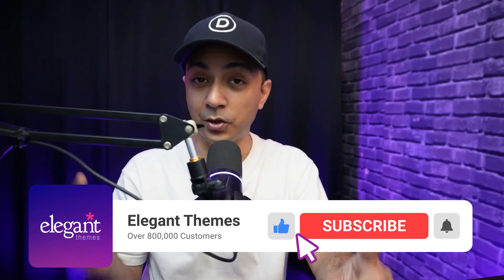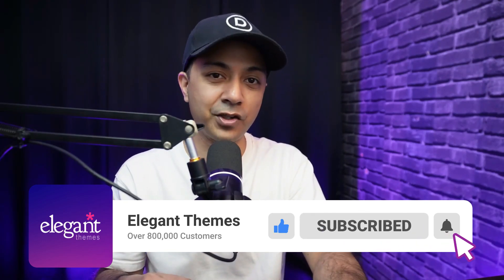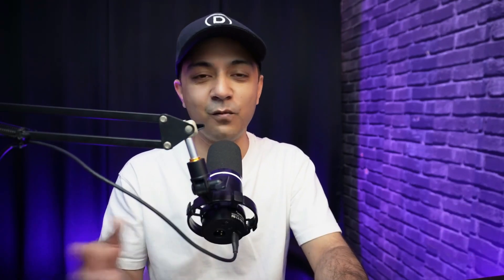So are you ready to build a website that's not only beautiful but built for the future? Then start designing with Divi today and transform your digital presence. If you liked this video, make sure you give it a like and share it with your friends and community. For more WordPress and Divi updates, subscribe to this channel and hit the notification bell so you get notified whenever we upload our next video. That's it for this one and I'll catch you in the next video.